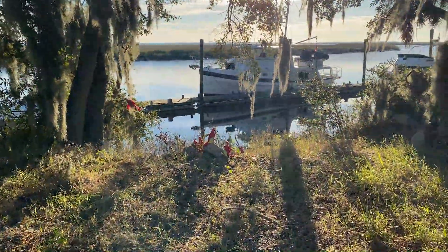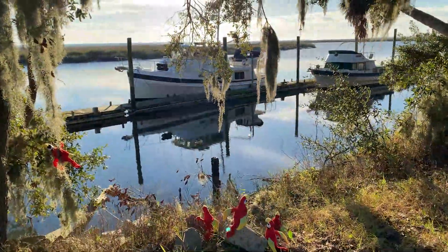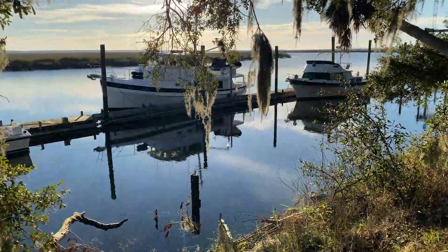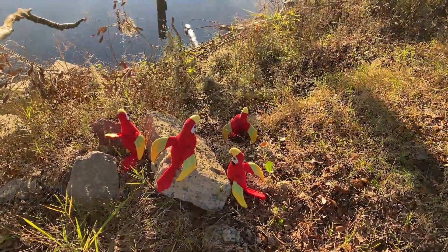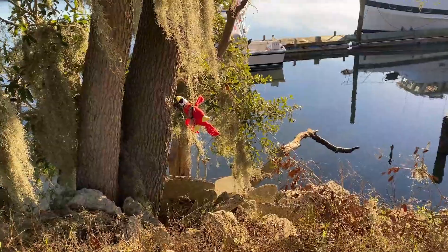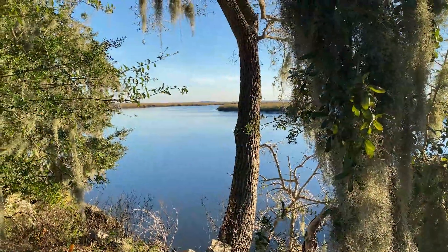Oh, what are you guys getting up to? I see the boat getting underway pretty soon. Who's missing? Oh, there you are — you're swinging from the Spanish moss. It's really pretty this way, too.